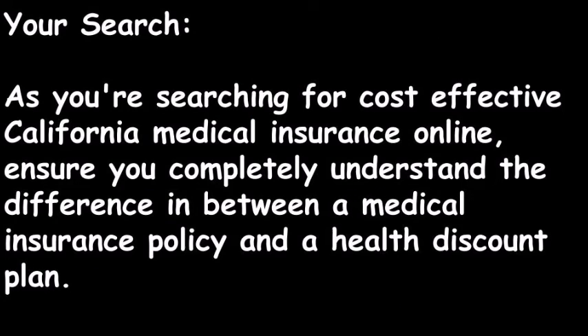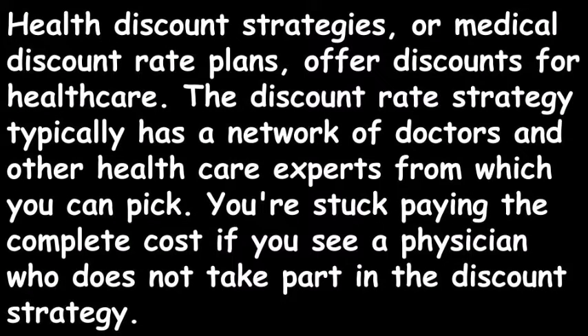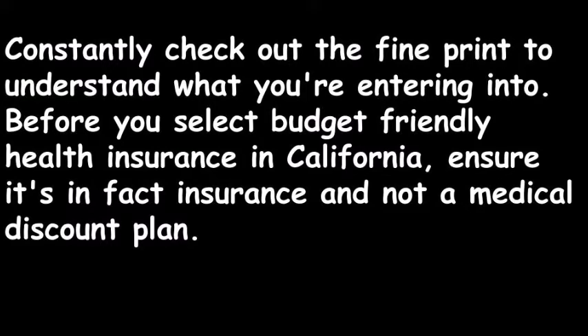As you're searching for cost-effective California medical insurance online, ensure you completely understand the difference between a medical insurance policy and a health discount plan. Health discount plans, or medical discount rate plans, offer discounts for healthcare. The discount plan typically has a network of doctors and other healthcare experts from which you can pick. You're stuck paying the full cost if you see a physician who does not participate in the discount plan. Always read the fine print. Before you select budget-friendly health insurance in California, ensure it's in fact insurance and not a medical discount plan.